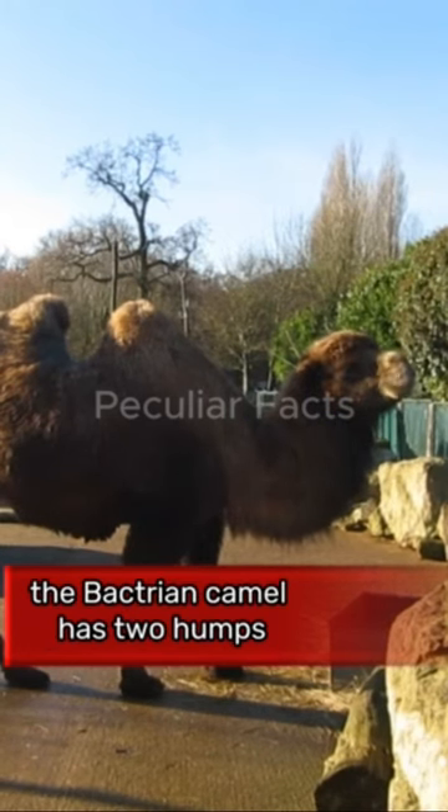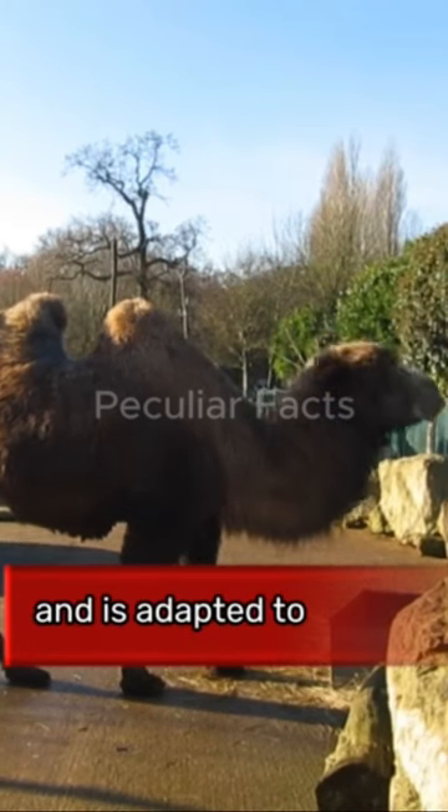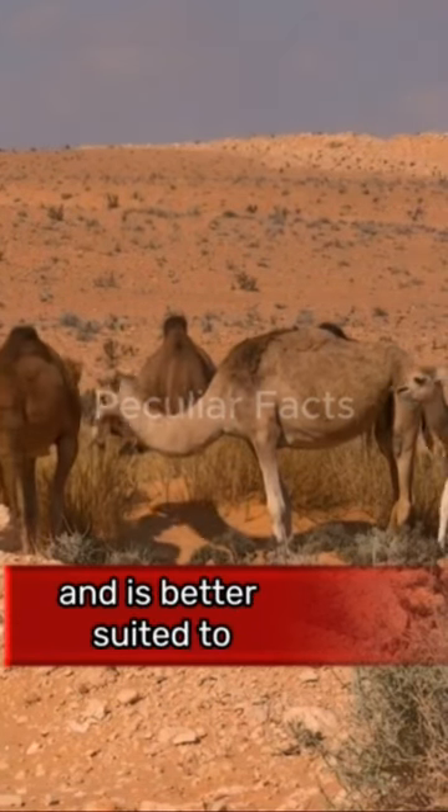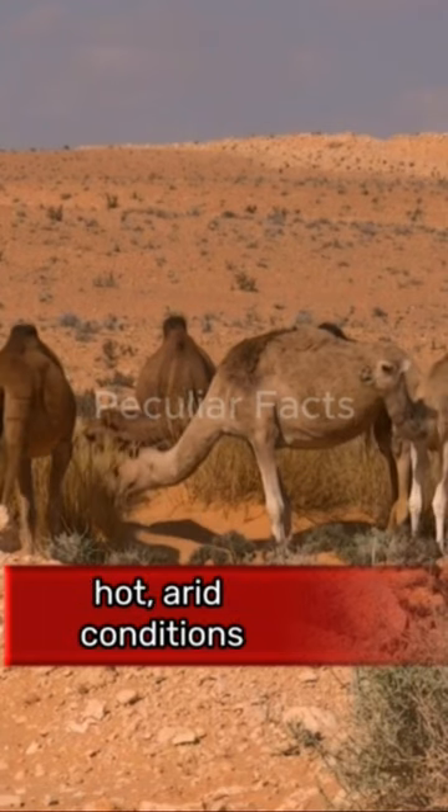There are two species of camels. The Bactrian camel has two humps and is adapted to cold, desert climates, while the dromedary has only one hump and is better suited to hot, arid conditions.